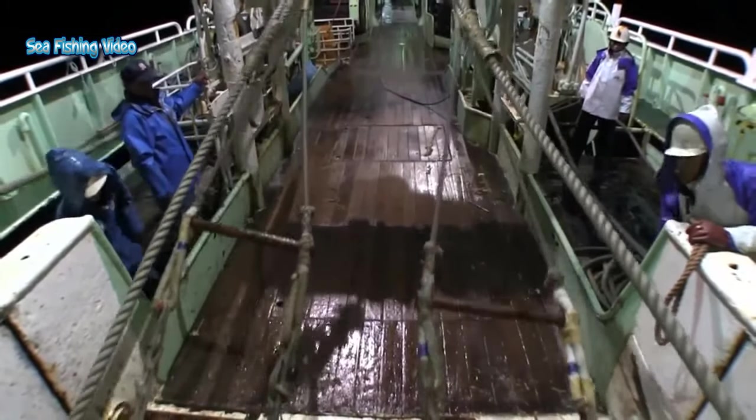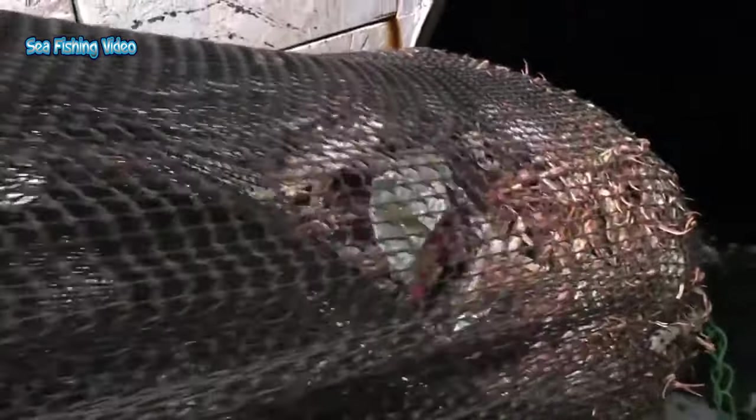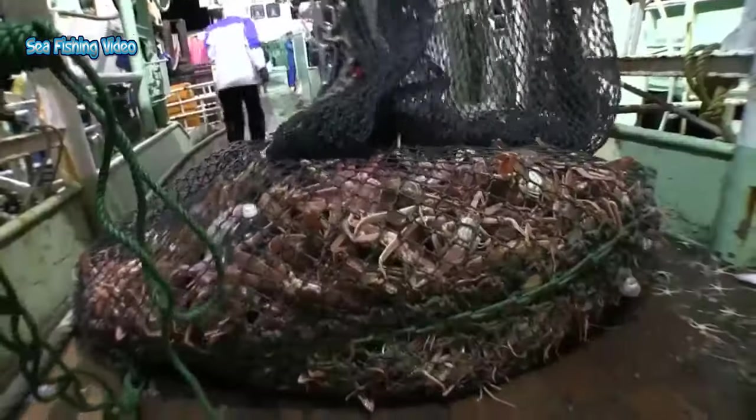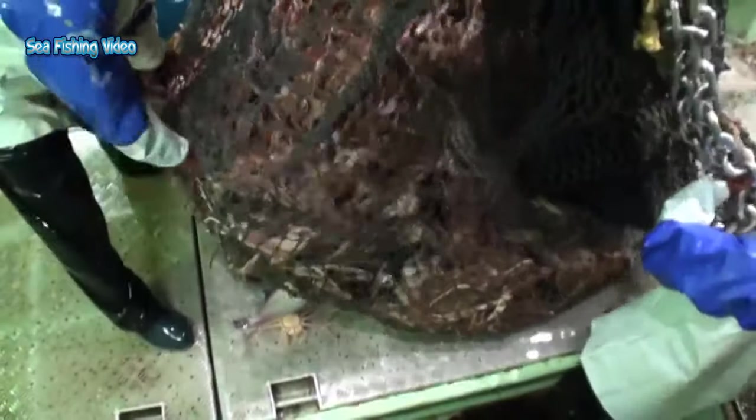The snow crab fishery is currently managed — only male crabs of a certain size may be harvested, and fishing is not allowed during mating and molting periods. These measures help ensure that crabs are able to reproduce and replace the ones that are harvested. Females can carry up to nearly 100,000 eggs, depending on their size. They hatch their larvae in the spring when there is plenty of food in the water column.